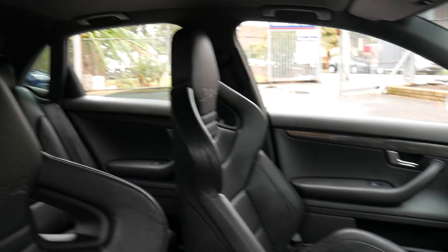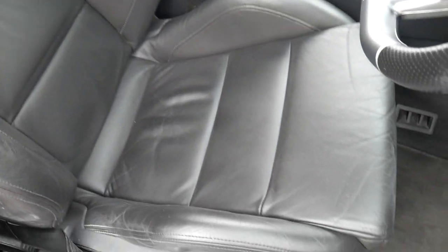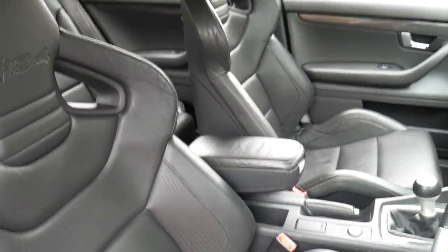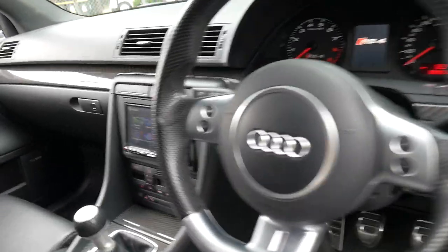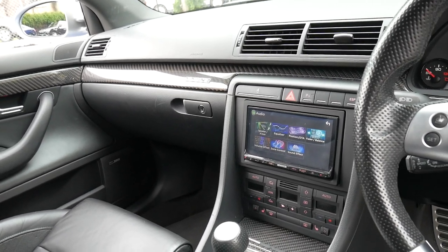Probably the part of these cars that wears out first is actually the seats, and this is actually in good condition. It's just come in — we've just given it a quick wash with soap and water. It's got an aftermarket sound system with Bluetooth.